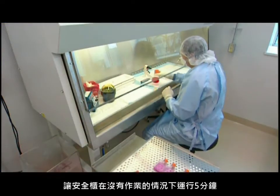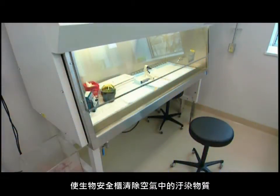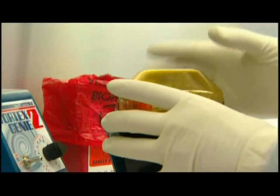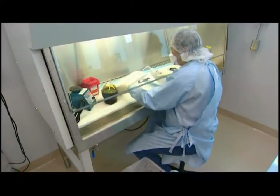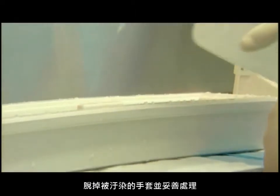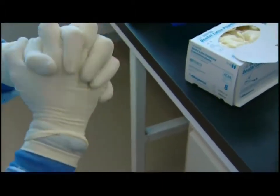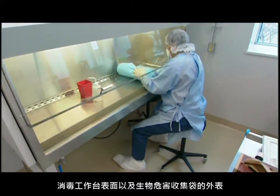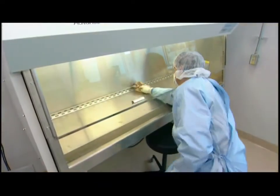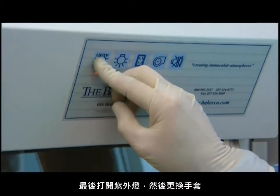When you've finished your work, allow the cabinet to run for five minutes with no activity to purge airborne contaminants. Place all material into biohazard bags within the cabinet. Close any open containers. Surface disinfect all objects that came in contact with contaminated material. Remove contaminated gloves and dispose of them appropriately. Don clean gloves. Disinfect work surfaces and outside of biohazard bags, and regularly disinfect hidden surfaces. Turn off fluorescent light and cabinet blower, then turn on ultraviolet lights and change gloves.